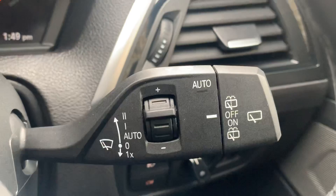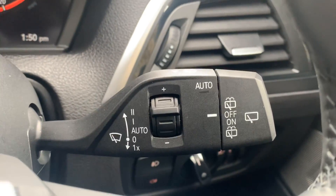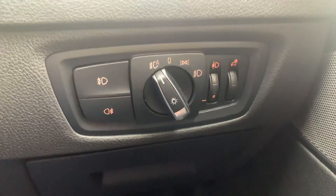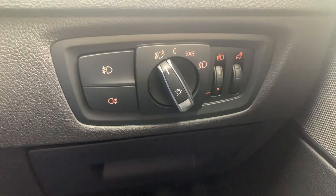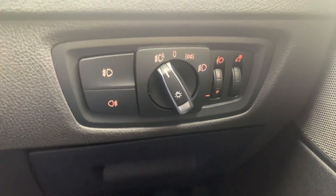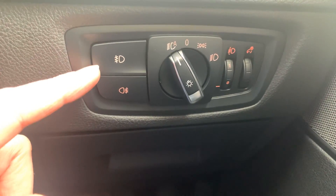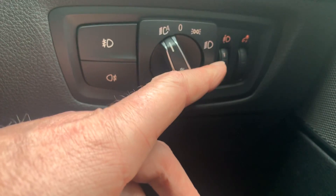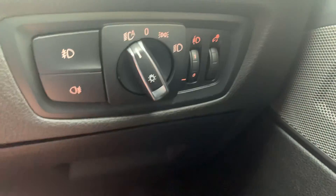This car has automatic wipers — you can run them manually or leave them on auto. The headlights can similarly be operated manually or set to automatic. You've also got front and rear fog light switches, a beam adjustment for when you're towing something heavy, and instrument brightness control on the same turning wheel.